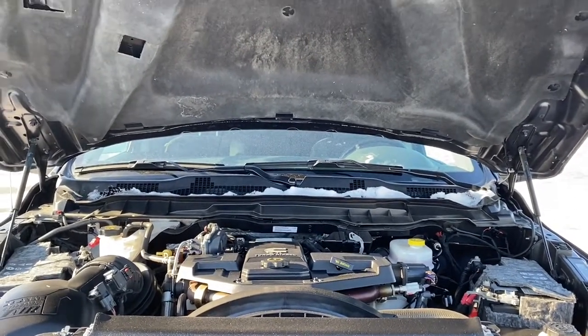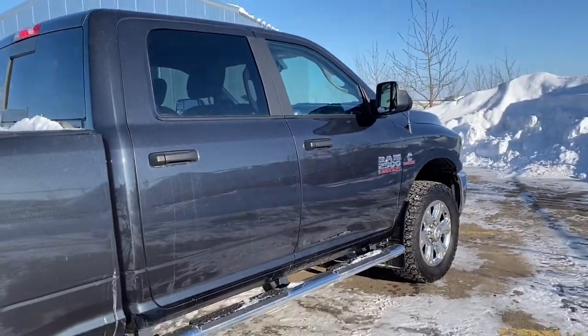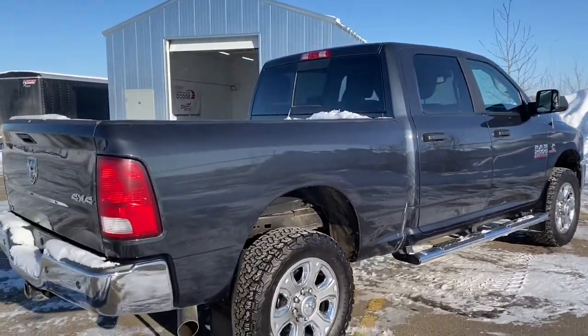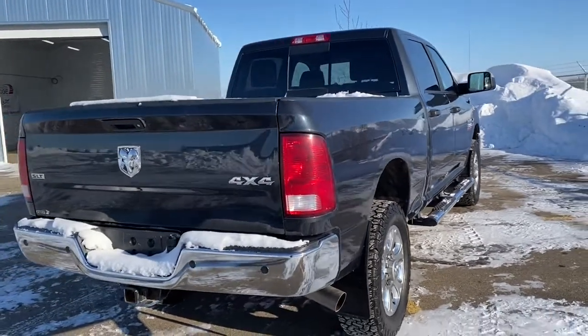It has a six-speed automatic transmission. Moving down the side of this RAM, it has aluminum wheels, trailer tow mirrors, and a six-foot box. It also has heavy-duty shock absorbers in both the front and the back.